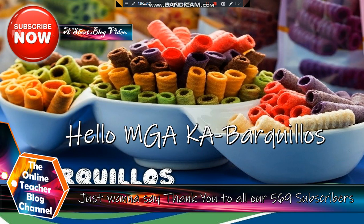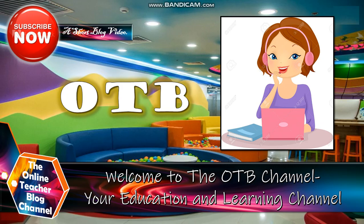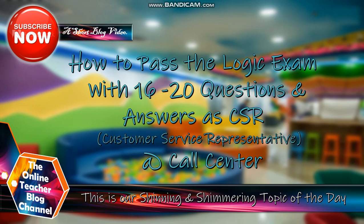Hello, Mga Kabarkilius! Just want to say thank you to all our 569 subscribers and welcome back again here in our channel. Welcome to OTB Channel, your education and learning channel. Our topic for today is how to pass the logic exam with 16 to 20 questions and answers as CSR or a customer service representative at call center.